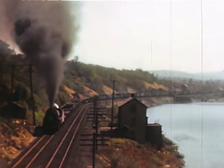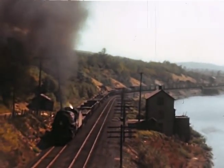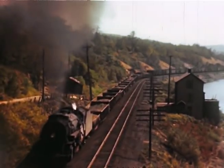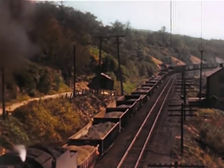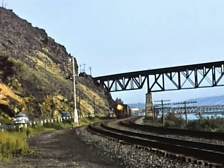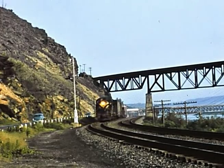Now we go up the Lehigh Gap. There's the Lock Tender's house and the westbound freight going by it. And the same local on a different day has a much shorter train, this time at the 1546. This was taken in July of '56.